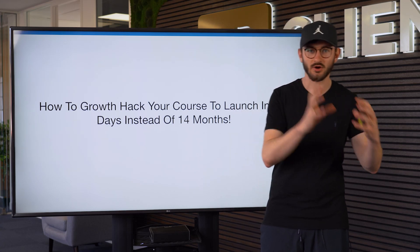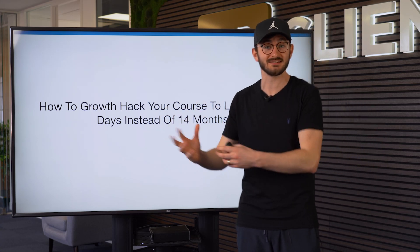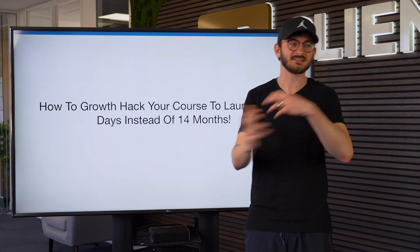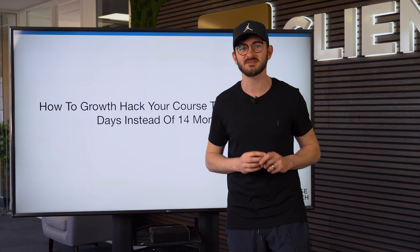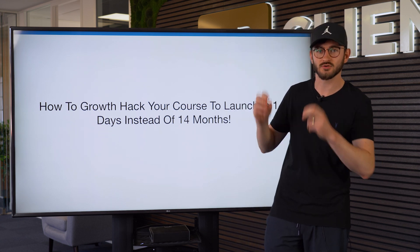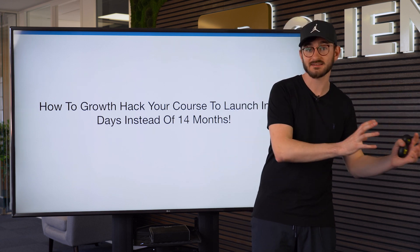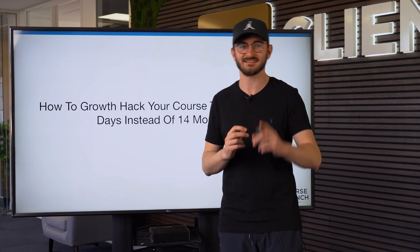Welcome back to the channel. If you like the idea of selling an online course, or perhaps you've already been trying to sell one and you haven't been able to get customers, or perhaps you've never even got it launched because there's so much work and it takes so long — I want to share with you in today's video how to growth hack the launch of your online course so it doesn't take months. It actually takes 14 days.